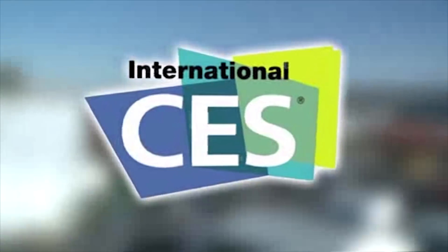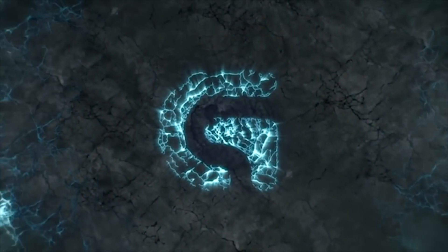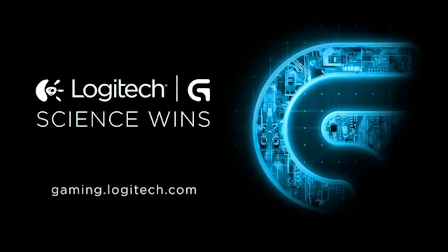PC Perspective's coverage of CES 2015 is brought to you by Logitech. See the latest gaming peripherals at gaming.logitech.com. Hey everyone, Ryan Shrout for PC Perspective.